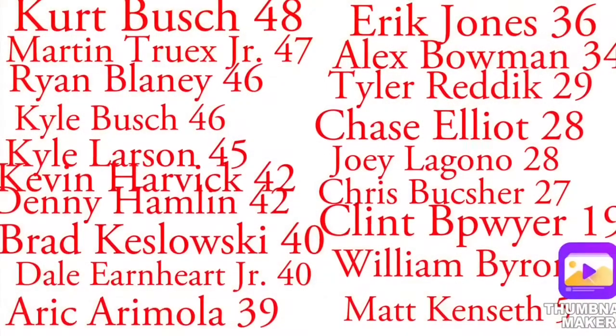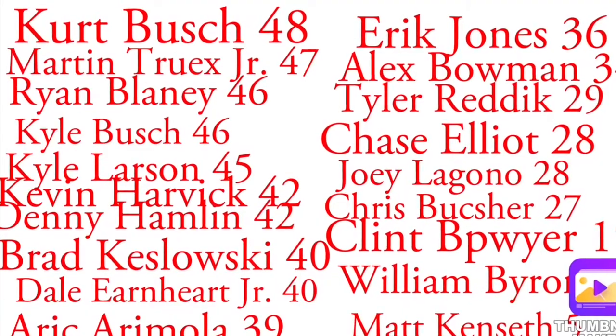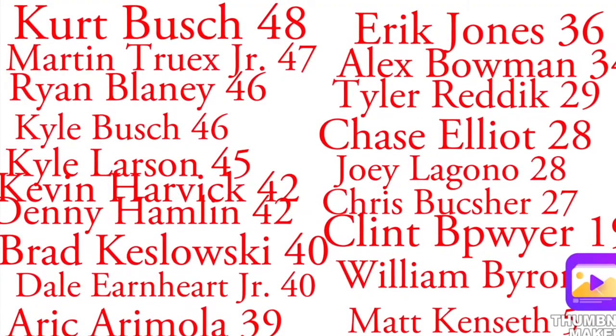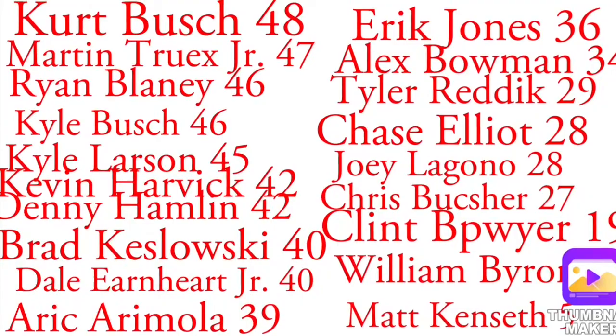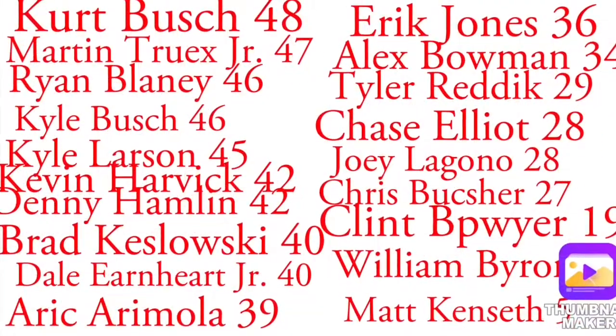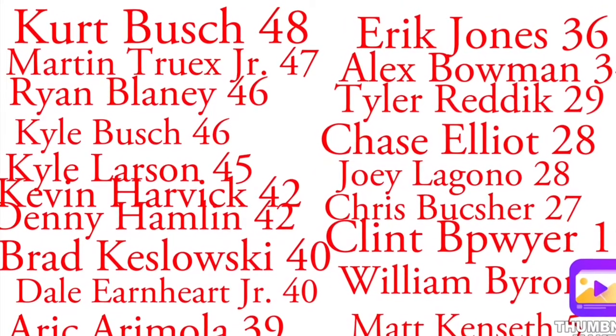Good finish for Matt Kenseth. Kevin Harvick is going to celebrate here across the finish line. Now let's look at the finishing results as they affect the point standings. Kurt Busch in the lead, 48 points. That top five — Martin Truex Jr., Ryan Blaney, Kyle Busch and Kyle Larson — all in a three-point range, just within the three points Kurt Busch has. Busch Brothers are doing pretty good this season so far. We're almost halfway through the regular season. We'll see you guys in the next one — peace.